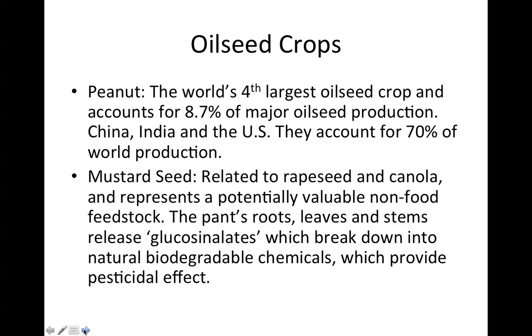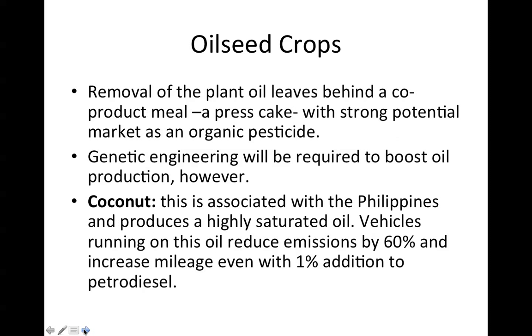Mustard seed is related to rapeseed and canola and represents a potentially valuable non-food feedstock. The plant's roots, leaves, and stems release so-called glucosinolates, which break down into natural biodegradable chemicals that provide a pesticidal effect. Removal of the plant oil leaves behind a co-product meal — a press cake — with strong potential as an organic pesticide. Genetic engineering will be required to boost oil production, however.